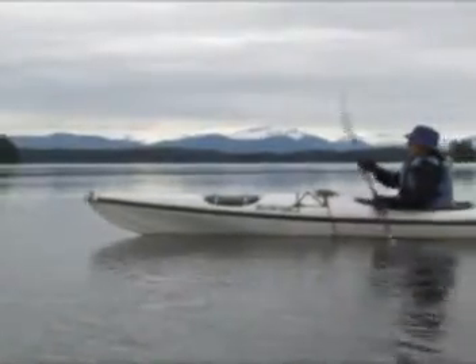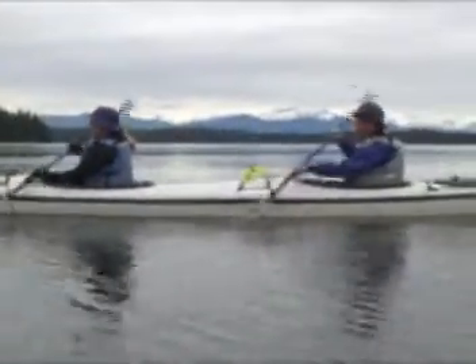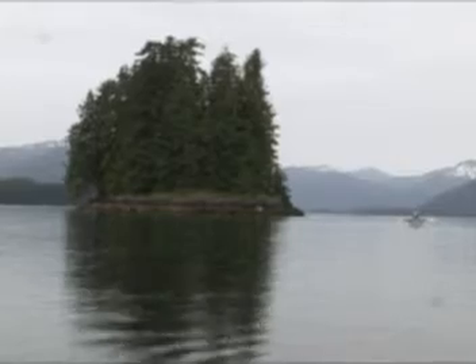Look in front of us! Oh, you're going to go — yeah, there you go.